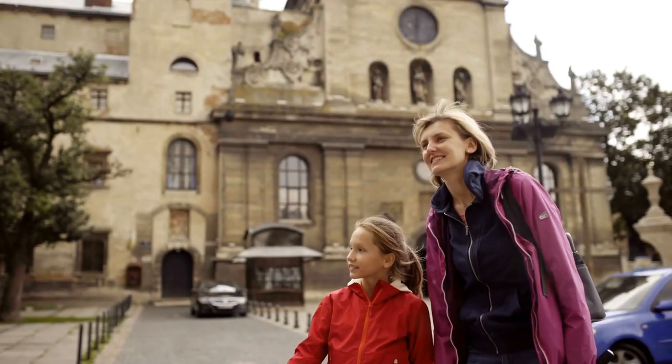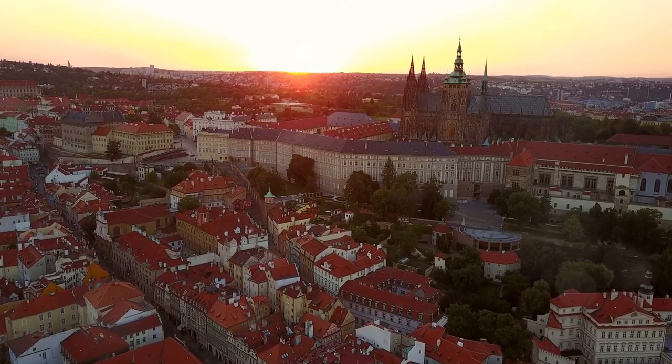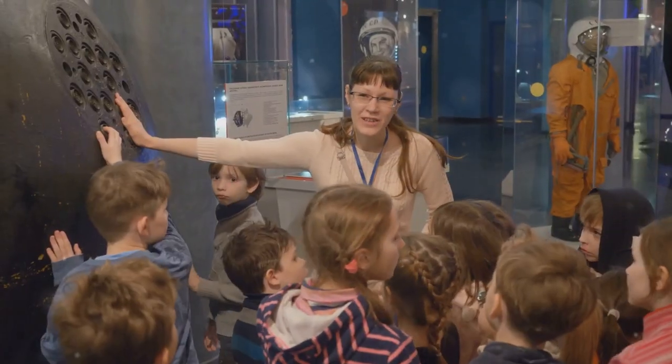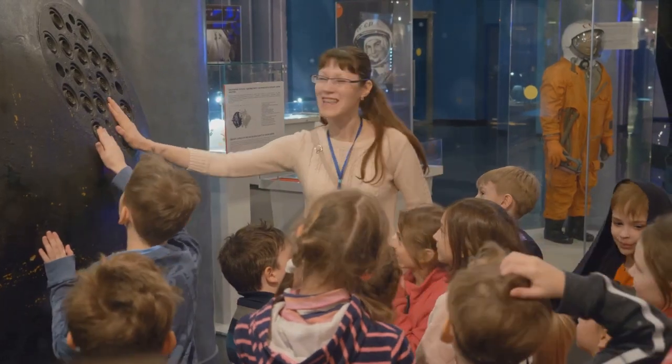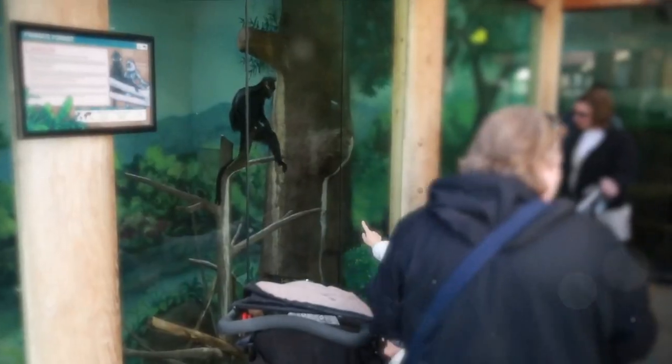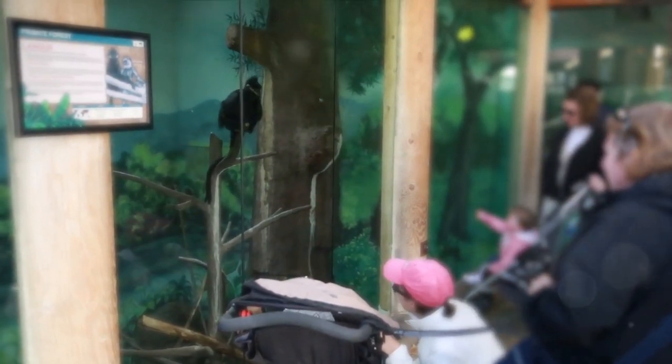Czechia, known for its rich history and stunning architecture, is a treasure trove for families. At the heart of it all is Prague, home to the National Technical Museum — a paradise for curious minds offering a fascinating journey through the history of technology. And for the animal lovers, the Prague Zoo is a must-visit, ranked among the top zoos in the world.